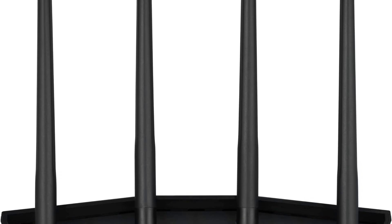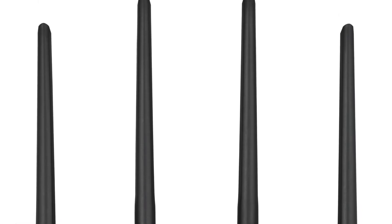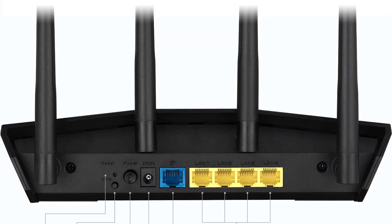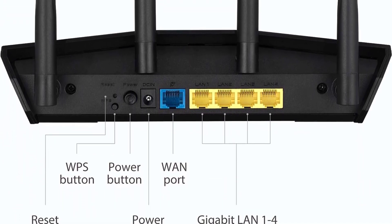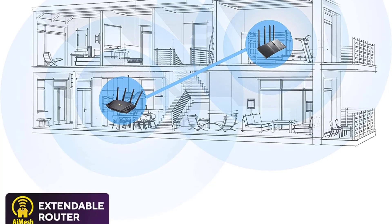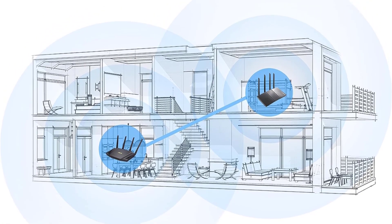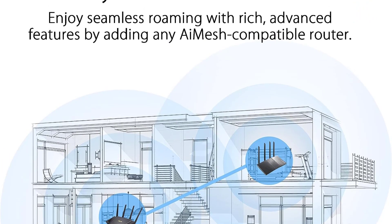On the back there are four Gigabit Ethernet ports for devices and one for your incoming internet connection. Most of us don't really need a high-end router, and the AX3000 connection on this router is perfect for a family of two or three with a Gigabit internet connection or slower. OFDMA, 1024-QAM, and MU-MIMO are supported, allowing this router to keep speeds high with a lot of nearby connections.